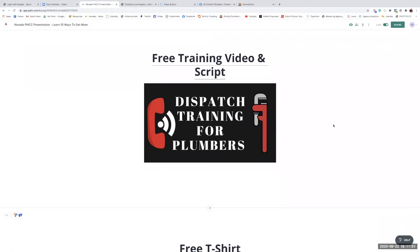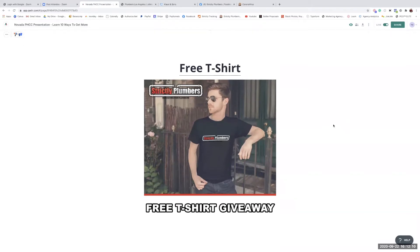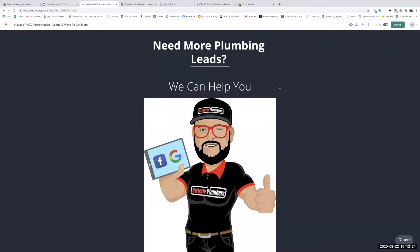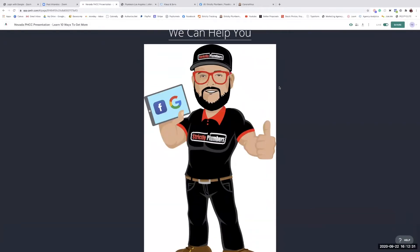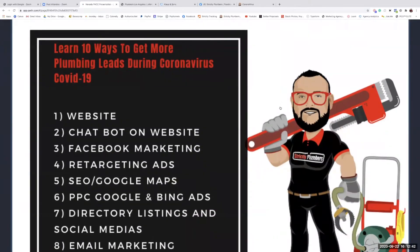I'm also giving away sales training for plumbers — that was my role as sales training manager at ARS Rescue Rooter for the last five years of my plumbing career. Plus dispatch training for plumbers with a downloadable script showing how large million-dollar plumbing companies handle their dispatch. And a free Strictly Plumbers t-shirt — just click the links I'll share with you.